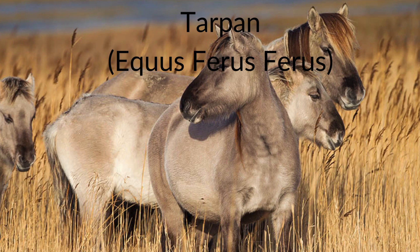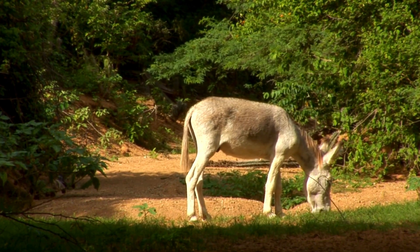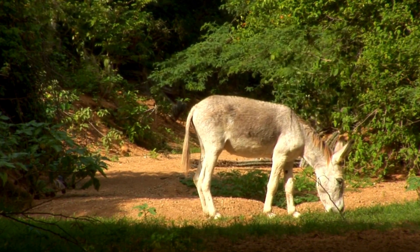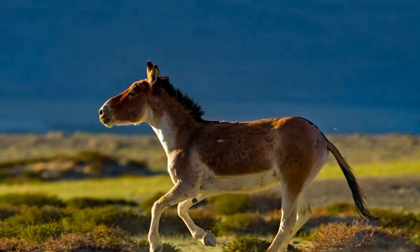Finally, there is the extinct tarpan, Equus ferus ferus. By all genetic analysis, this subspecies is believed to have originated in the early Pleistocene and survived until 1909, when the last individual died in captivity. In recent centuries, Equus have been in real trouble — the Atlas wild horse, Syrian wild horse, possibly the Nubian wild ass, and the European wild horse have all gone extinct. The Grevy's zebra, African wild ass, and Przewalski's horse are also all endangered or critically endangered. If we don't stop the decline of these animals now, halting poaching and habitat loss, these unique species and subspecies will all go completely extinct.